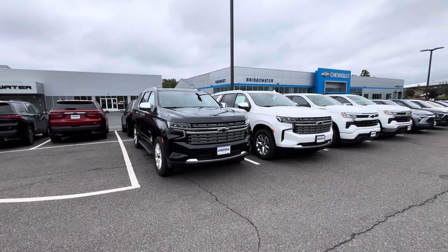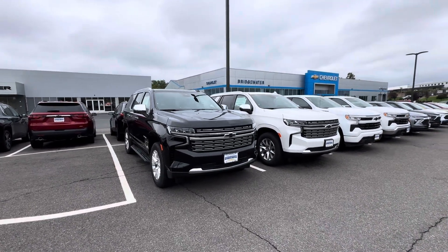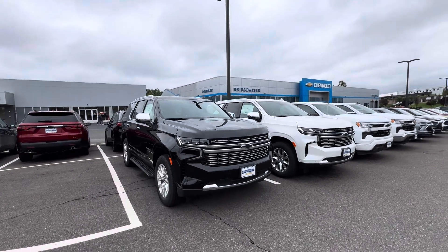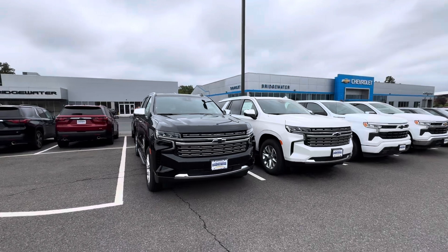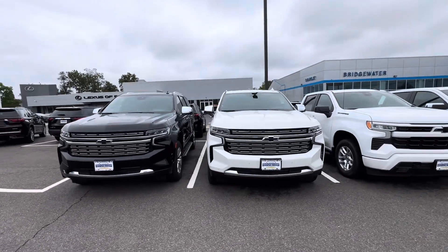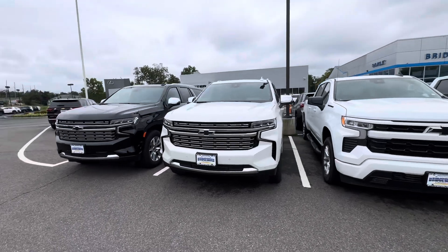We have a little bit of everything when it comes to pre-owned. We have LT, we have the Z71, we even have Suburbans and much more. I can't express enough how hard these cars are to find, but they are here and available once again.